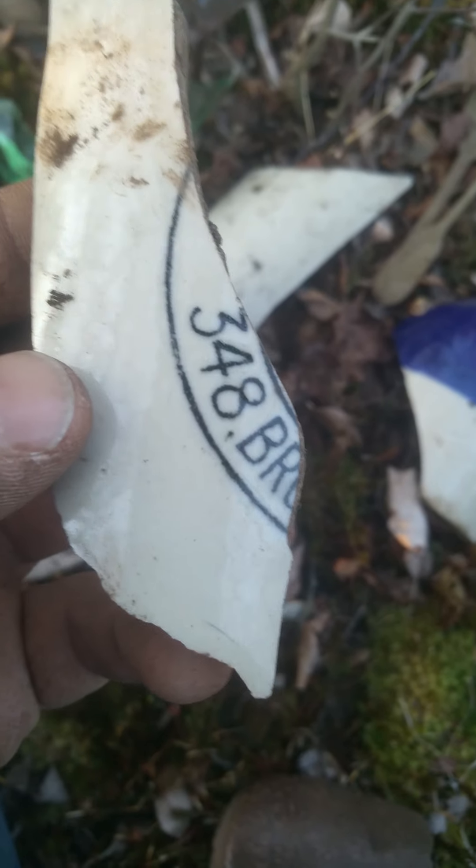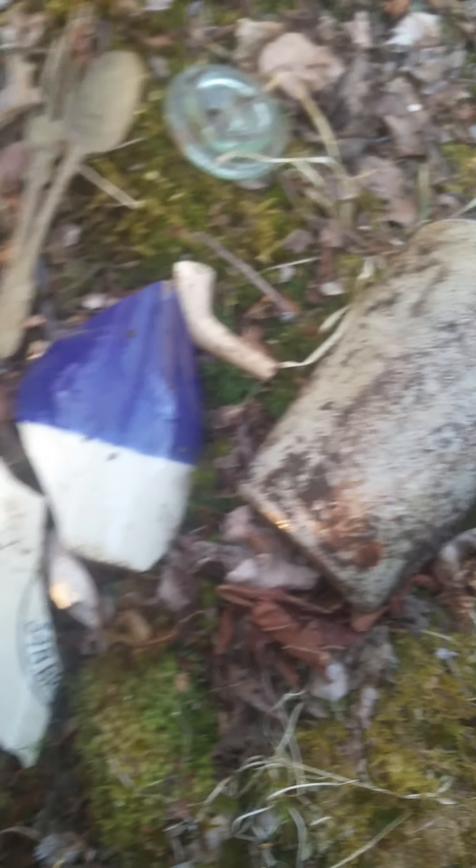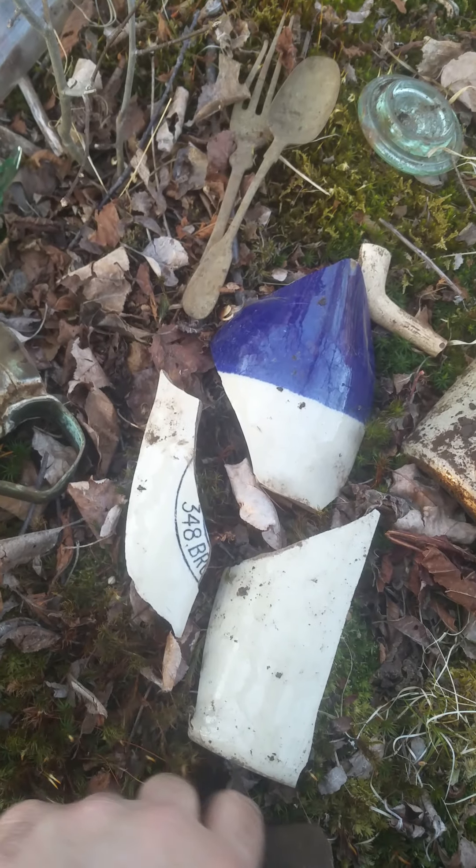Some other things that we found today. If you watched my other videos, you would have seen a few of these pop up. But a black labeled Dolan — it would have been a Star Dolan, it would have been a lightning top. Probably would have went with that piece there, perhaps even this one here. That's a pretty cool find.